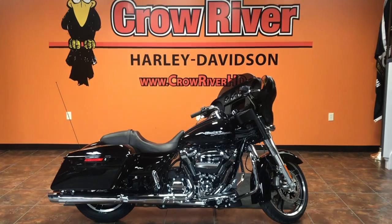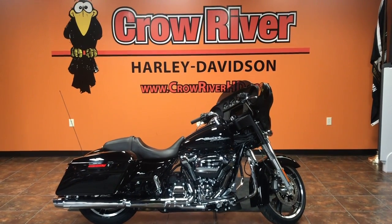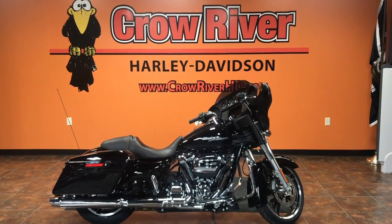This bike also comes standard with a two-year factory warranty from Harley-Davidson. If you're interested in this bike and have an older Street Glide or something else to trade, trades are always welcome here at the dealership. Financing is also available through our friends at Harley-Davidson Financial.